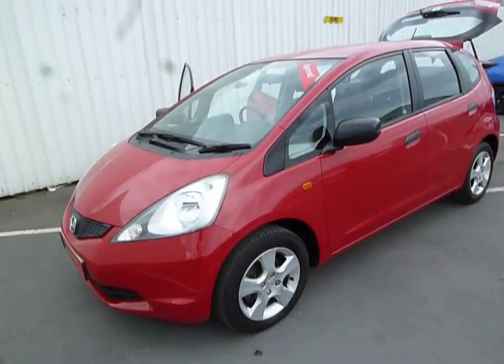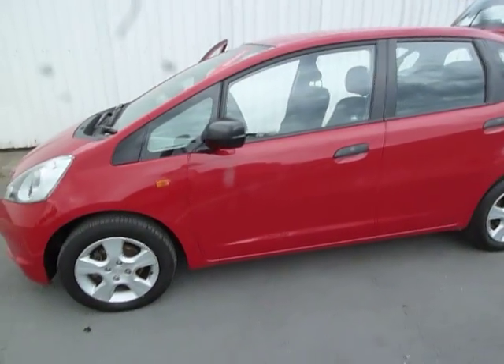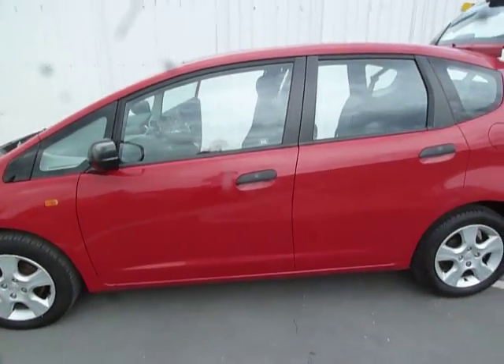Good morning, welcome to JT Hughes, Oswestry. My name's John Durrell. Today I'd like to show you around this Milano Red Honda Jazz.